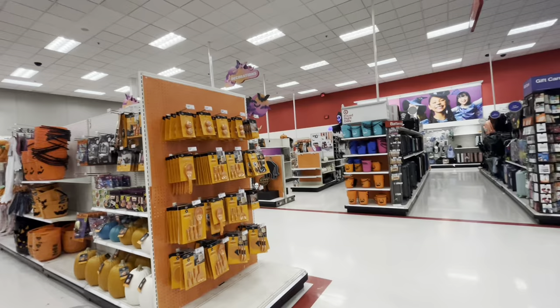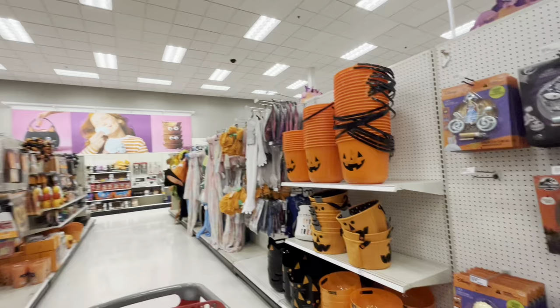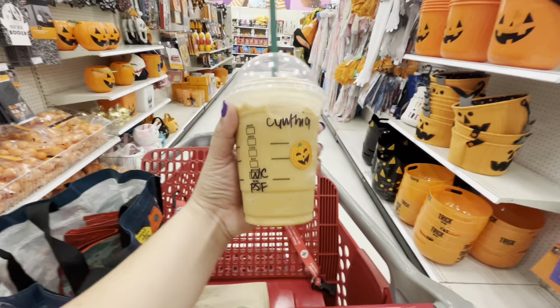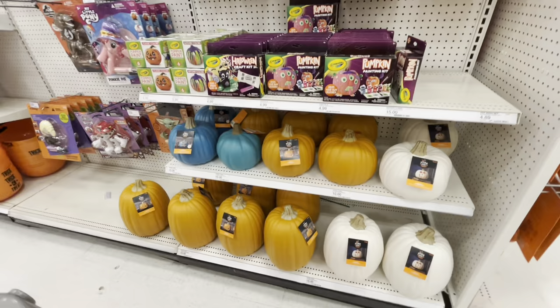Oh my gosh, friends, finally after waiting like a thousand years, Target put out their Halloween! I did have to come to a different Target because mine was taking forever. I got my pumpkin spice frappuccino and they put a pumpkin sticker on it — isn't that cute? And I got a cheese danish. Anyway, let's get started, I'm excited!